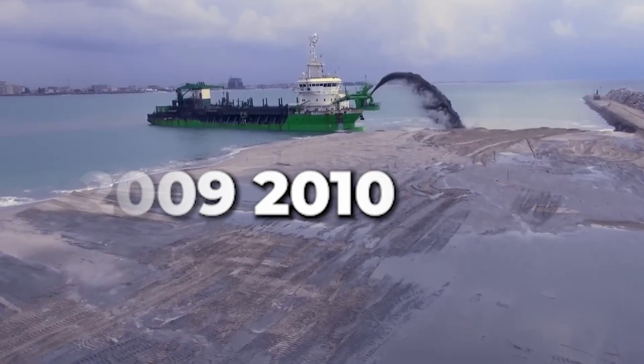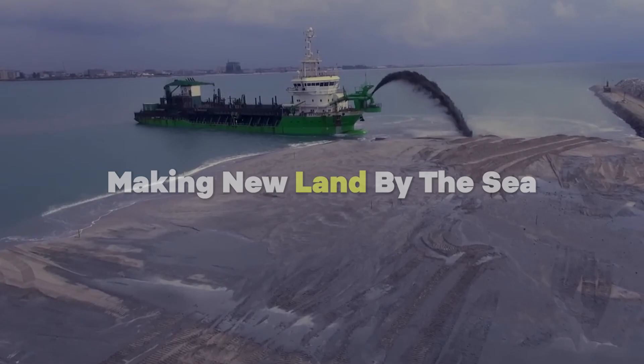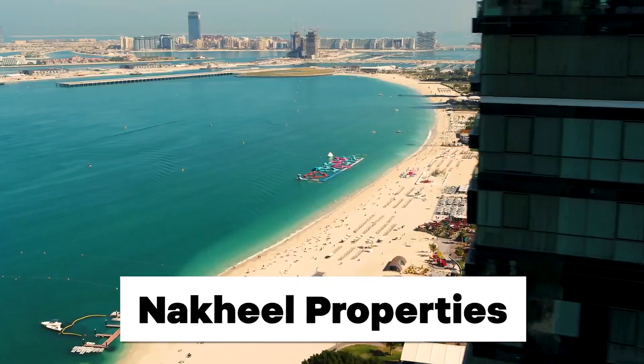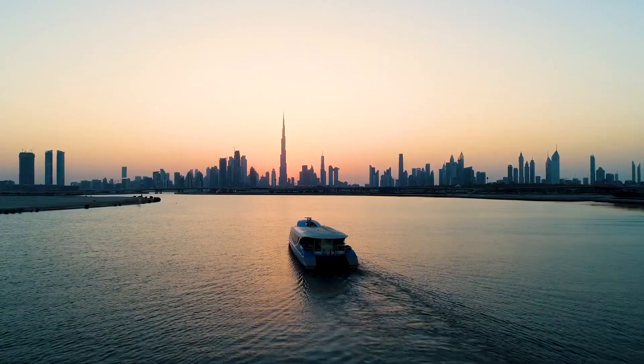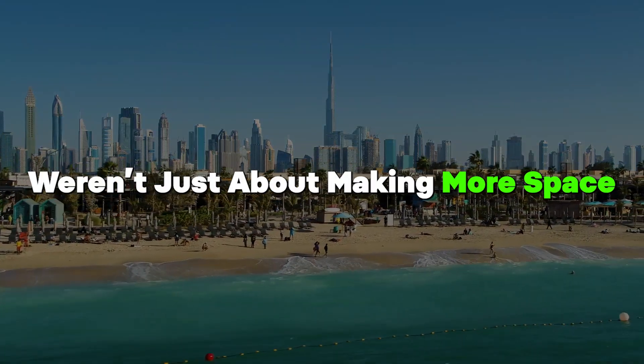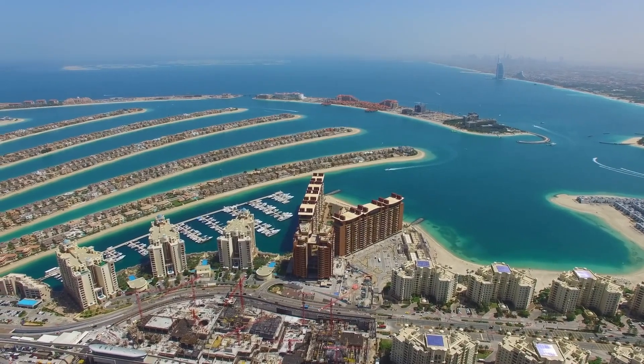In the early 2000s, Dubai's builders got busy making new land by the sea. The government's company, Nakhil Properties, led this big idea. They wanted to change Dubai's coast a lot in just 20 years. These projects were not just about making more space — they also wanted to make amazing places to attract visitors and money.